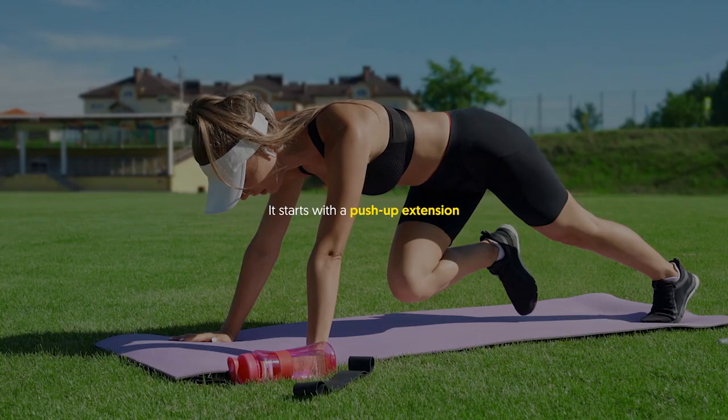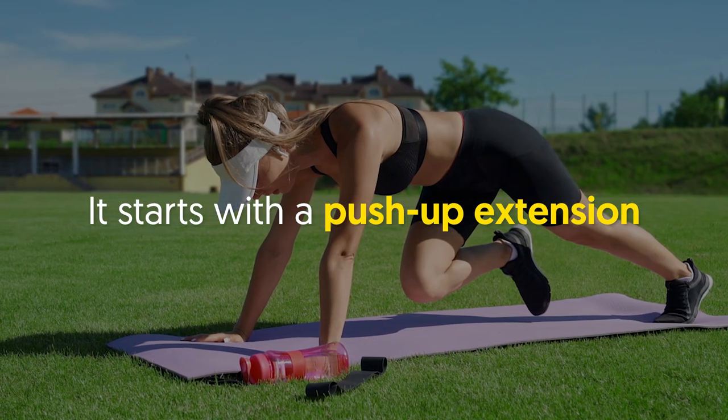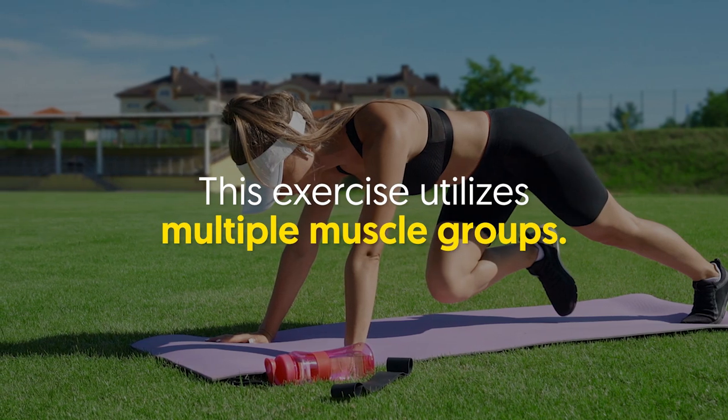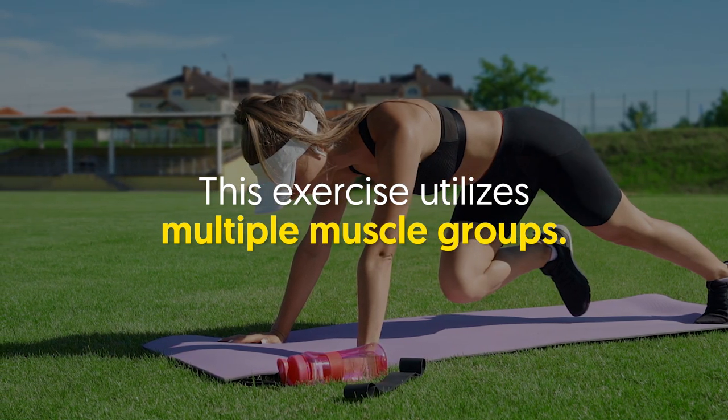Number seven: mountain climbers. The mountain climber move will surely have you feeling the burn and building some serious abs. It starts with a push-up extension while you bring your knees to your chest in an alternating motion. This exercise utilizes multiple muscle groups.